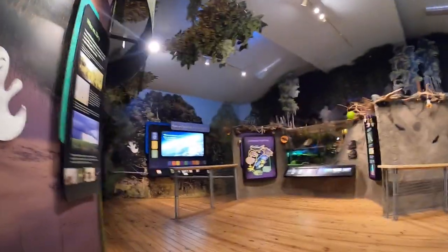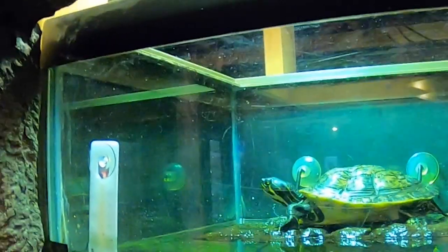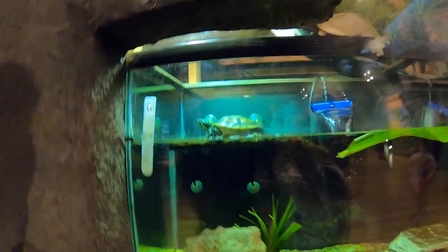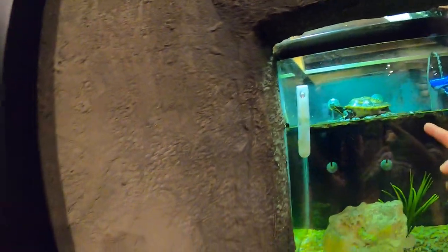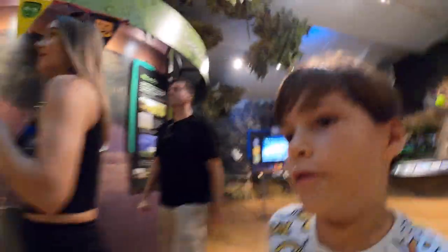Oh wait, check that out — that's a big turtle! Is it real? Yeah, it's real. Is he moving? Oh he's sleeping. Wait, no — it is moving though. You're right, it's moving! Where's the other one?